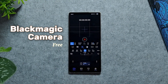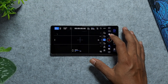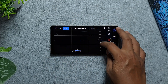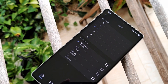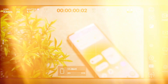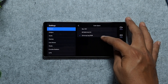Our second app is Blackmagic Camera, a serious game changer for videographers on smartphones. This free tool brings pro-level film camera controls to your flagship phone, letting you dial in settings like frame rate, shutter, lenses, white balance, and ISO with precision. With super intuitive controls, you'll find focus peaking, histograms, and shortcuts right at your fingertips.